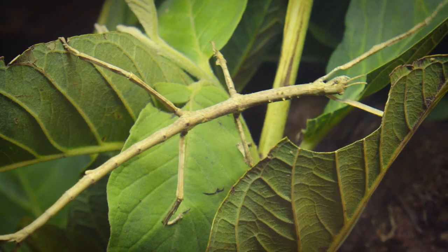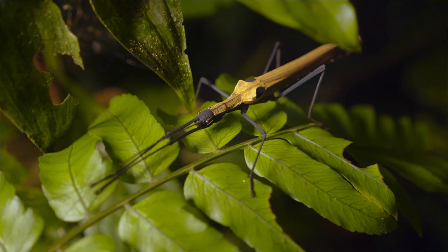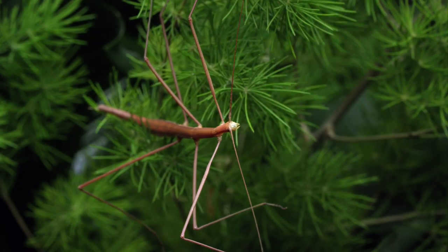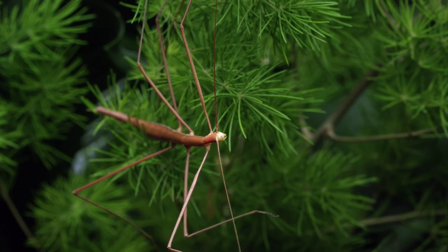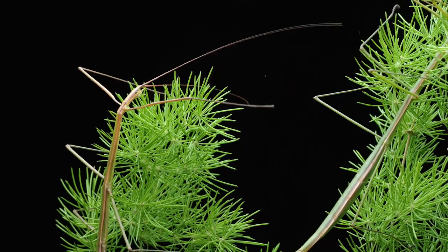From the heights of the mountains to the depths of the forest, the stick insect takes the art of disguise to a whole new level. This master of mimicry has a body structure so similar to a twig or a branch that it's almost impossible to tell them apart. It's not just the shape but the color and texture too, making it a top-notch impersonator in the animal kingdom.